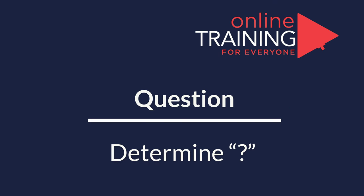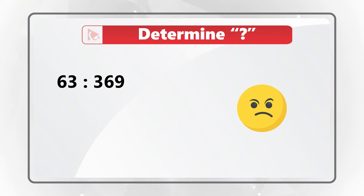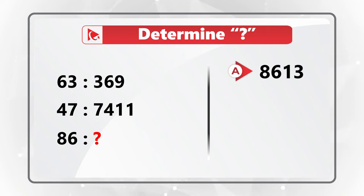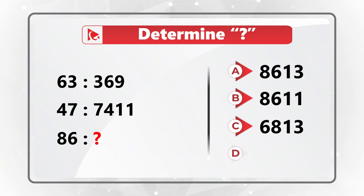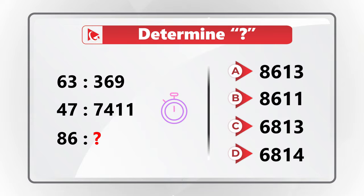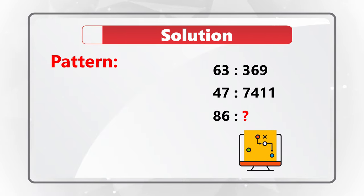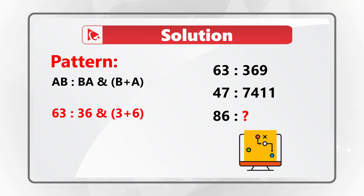Here's a very interesting question to test your analytical skills. You're presented with three ratios: 63 to 369, 47 to 7411, and a third where 86 is related to a question mark. The four choices are: A is 86 13, B is 86 11, C is 68 13, and D is 68 14. To solve this and similar challenges, you need to look for patterns. The pattern is that A:B is related to BA plus A plus B — reverse the digits and add them together.